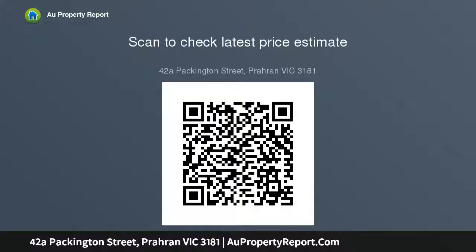Other features include climate control with hydronic heating and split system air conditioning, alarm system, and natural gas.